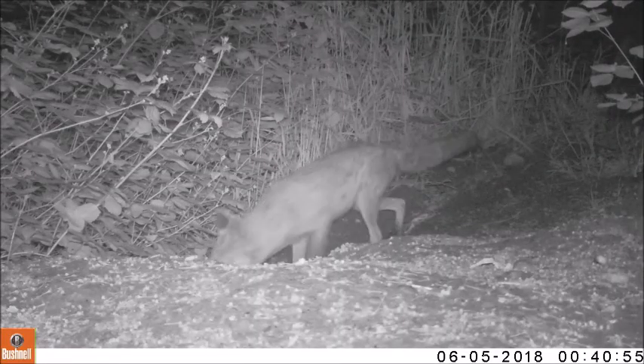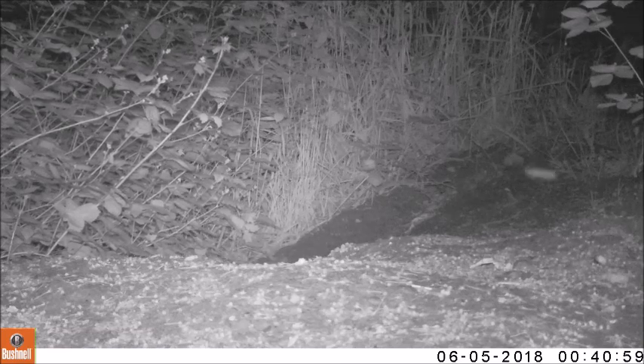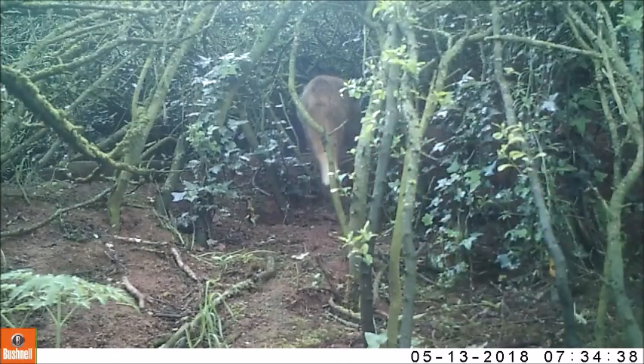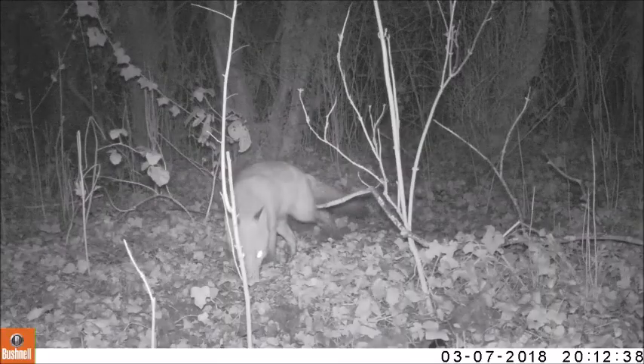The fox is one of the species that lives and burrows underground. Their home is called a den. Foxes prefer habitat like woodland, scrub and farmland, but they are very adaptable and have become a common sight in urban areas.